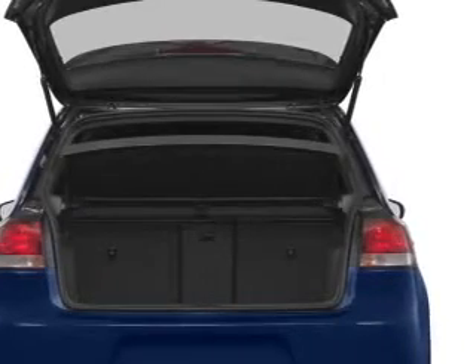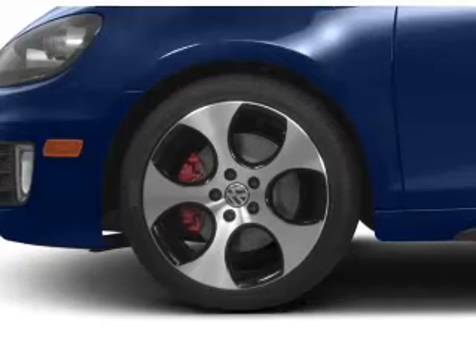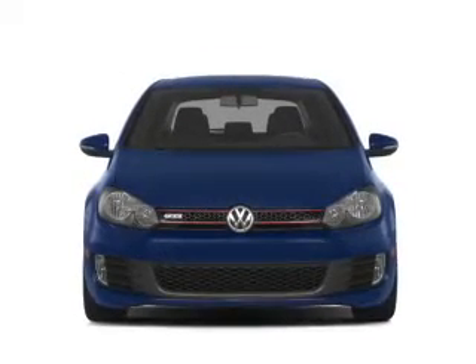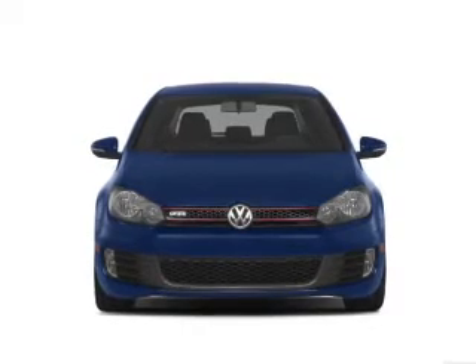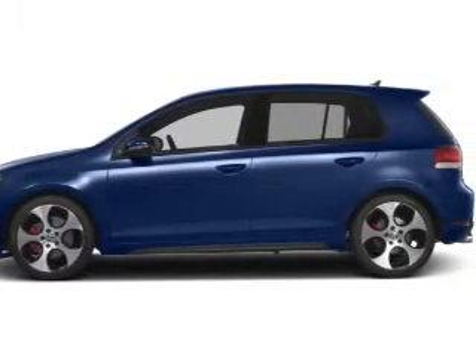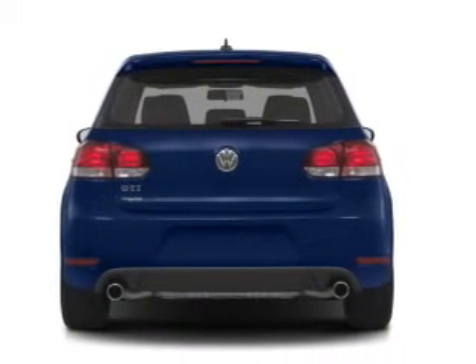Find your way easily with the included navigation system. Premium wheels give a more luxurious look. Treat yourself to the splendor of a premium sound system. The anti-lock braking system will help deliver you safely to your destination. Indulge in the comfort of heated seats, let the outside in with a built-in sunroof, and memory settings make for a more comfortable ride.